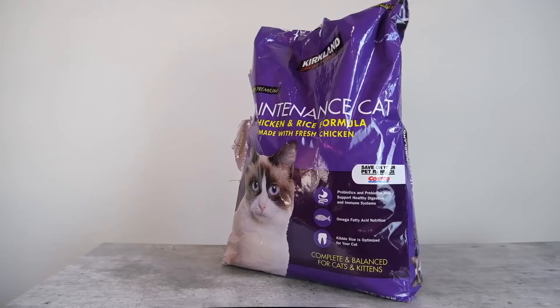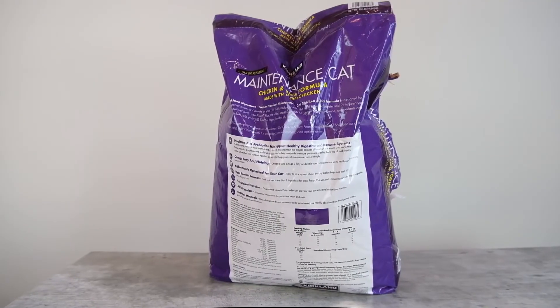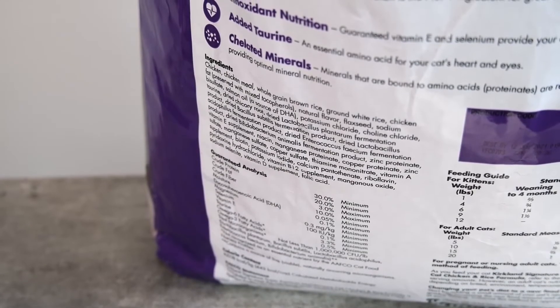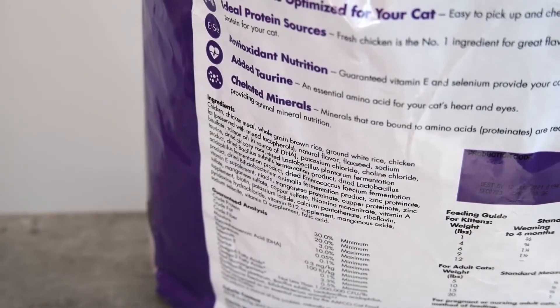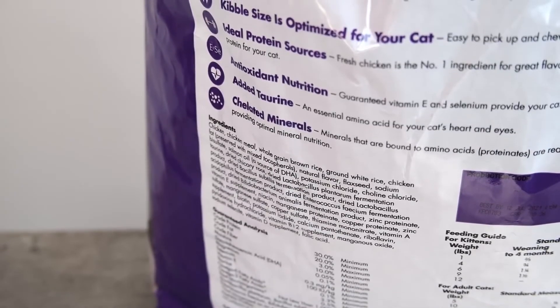The food contains chicken as its first ingredient. While it does contain a lot of plant matter and is a high-carbohydrate food, it doesn't contain a ton of plant protein sources. It also doesn't contain any animal byproducts, artificial colors, or potentially harmful preservatives, which puts it a bit ahead of other dry foods of the same price.